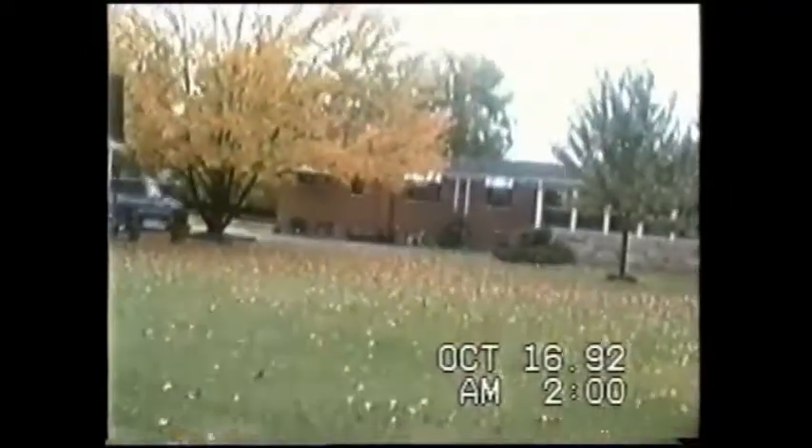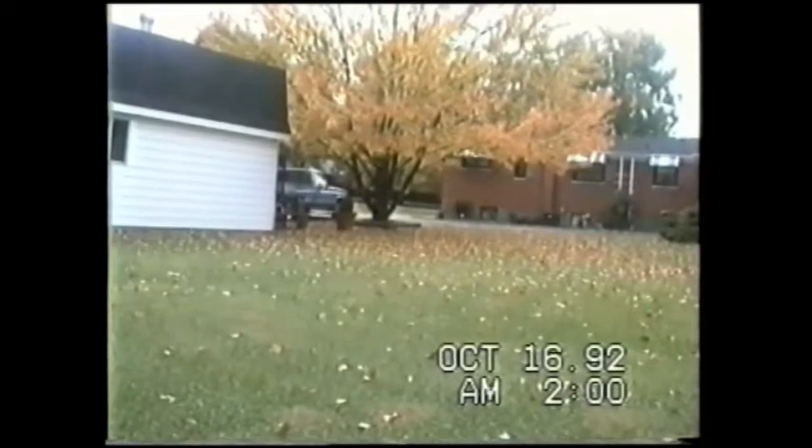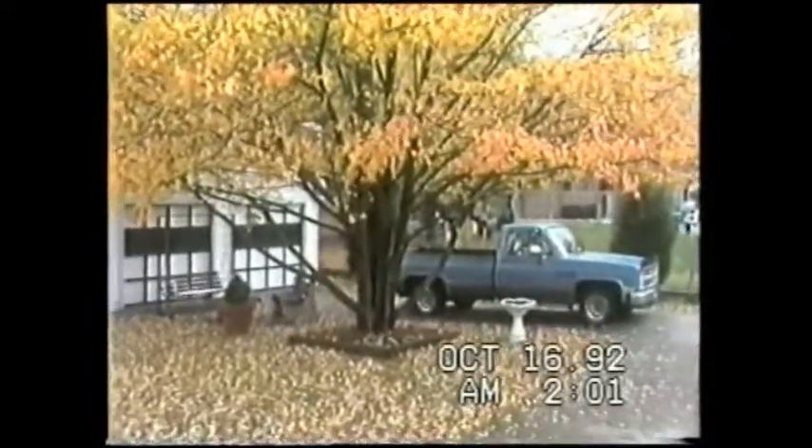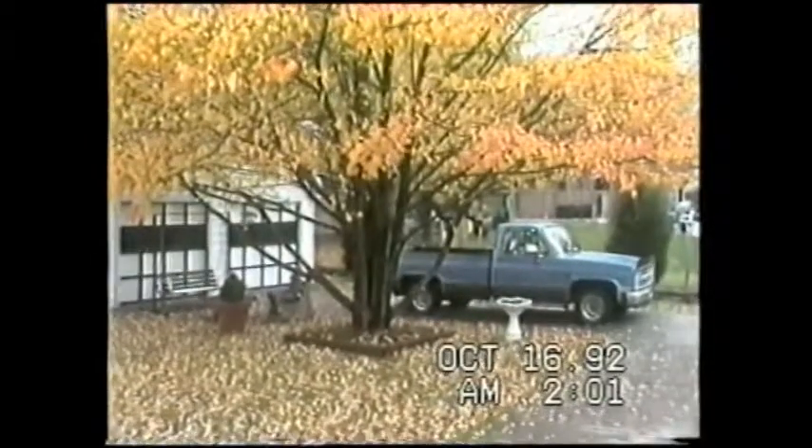That tree has got a little bit of turning but not a lot. I don't know how long this will go after the battery starts flashing. That's a pretty autumn shot right there — shoot through the screen.